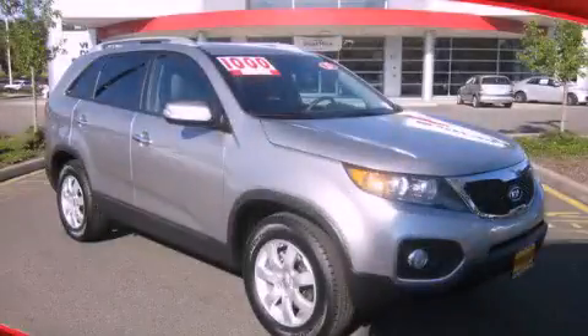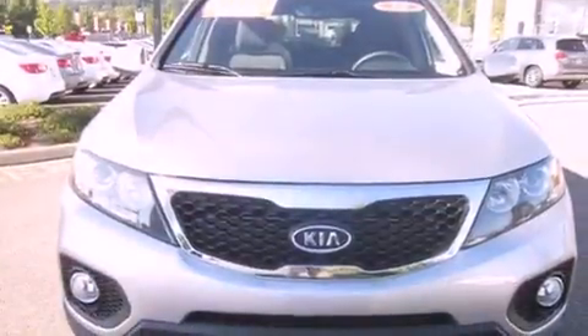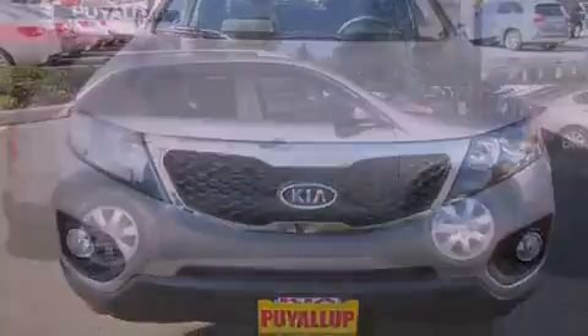This is a brand new 2013 Kia Sorento. Plenty of space for what you need. All of the following features are included.